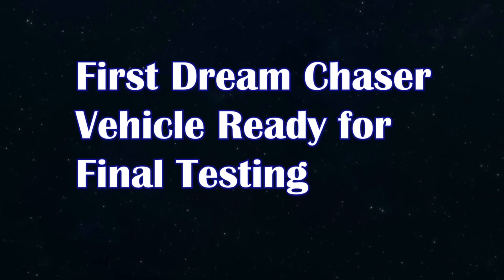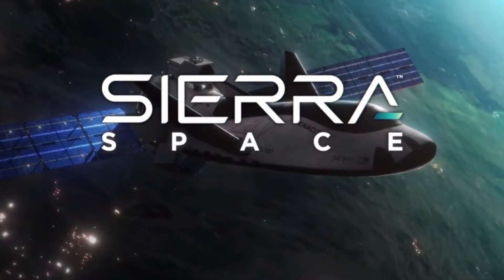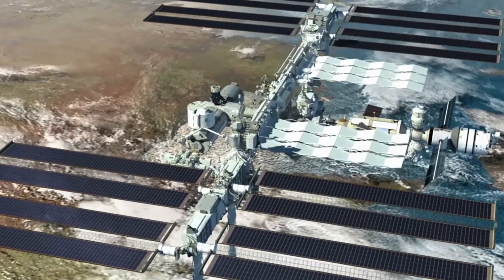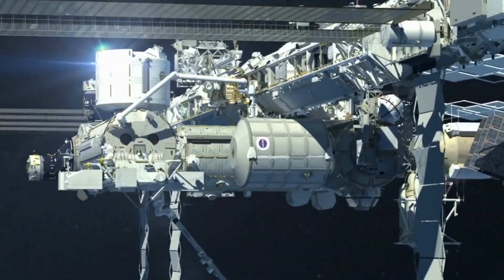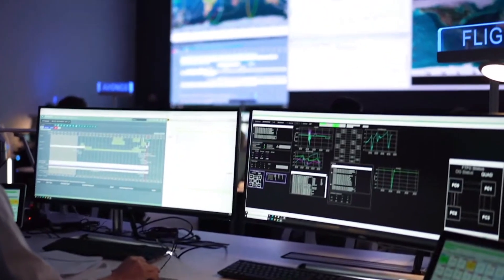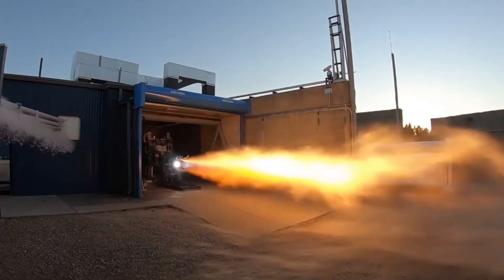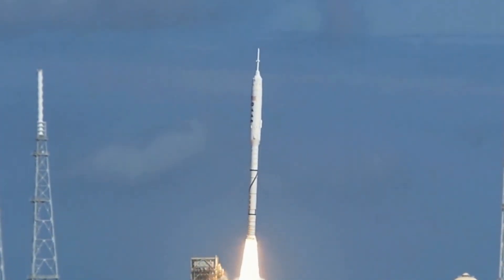Sierra Space has just announced the completion of its first Dream Chaser spacecraft, Tenacity, with plans to launch it to the International Space Station next spring. After over a decade of development, the Dream Chaser is finally here. Its main goal is transporting cargo, supplies, and experiments to and from the ISS. The spacecraft will launch on the powerful Vulcan Centaur rocket from Cape Canaveral and return to the Kennedy Space Center for a safe landing.